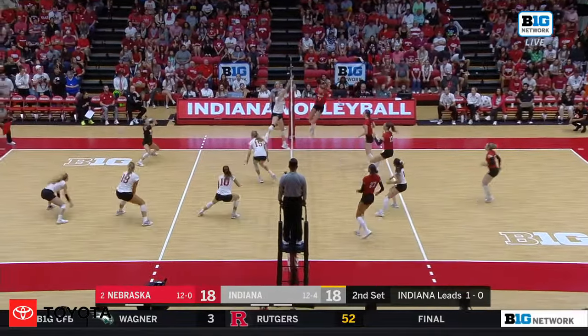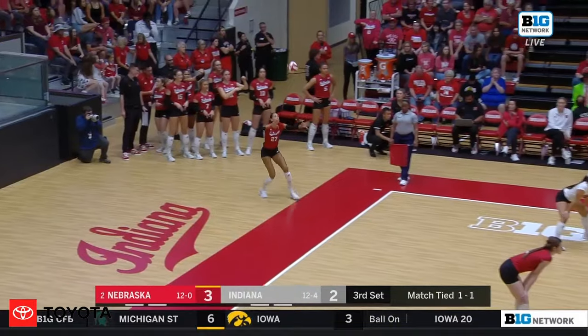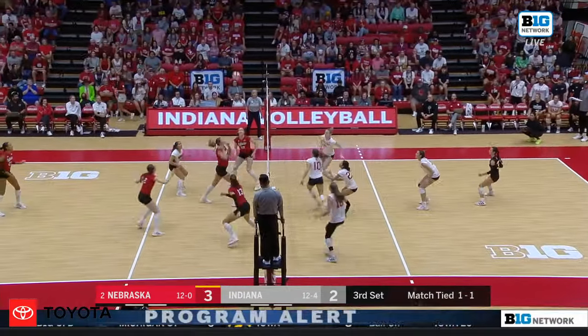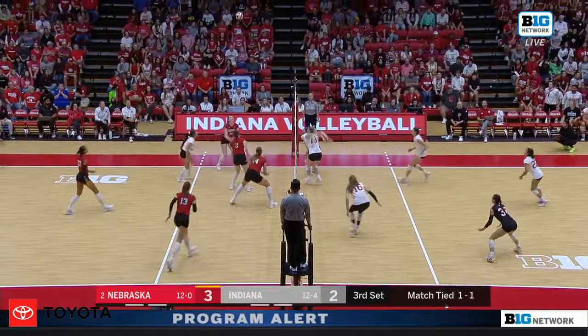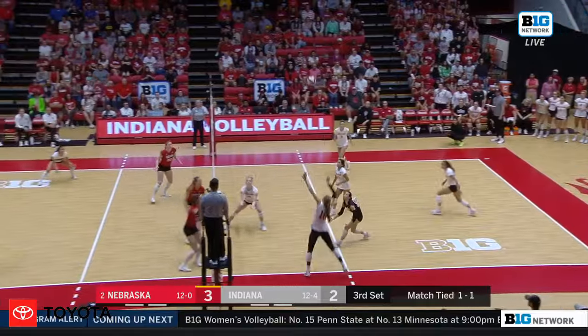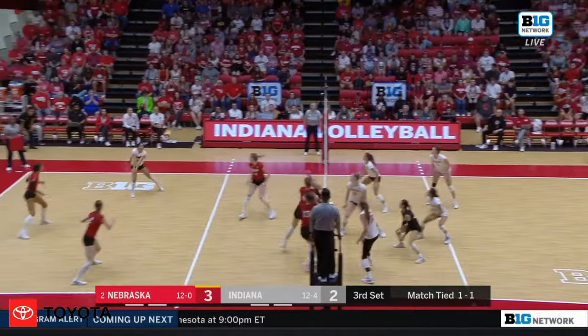Good pass by Choboy. On the slide, there is Jackson. He did not make the adjustment on that second approach, a little tight to the net. The joust pulled out by Mendelsohn. Now Krause in, tried to go deep corner. Geddes into the block. Great off by the Hoosiers.